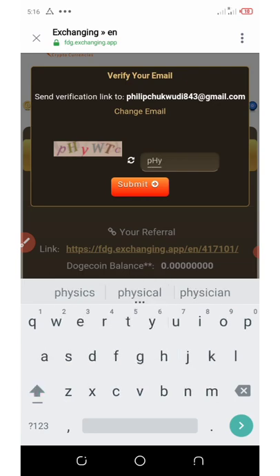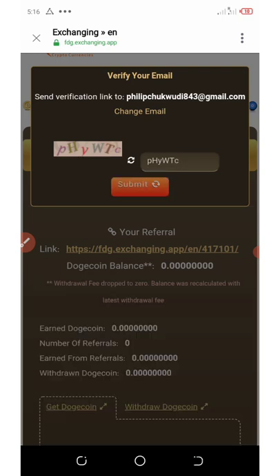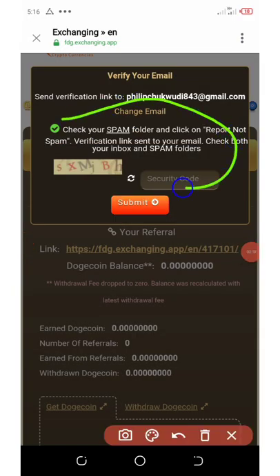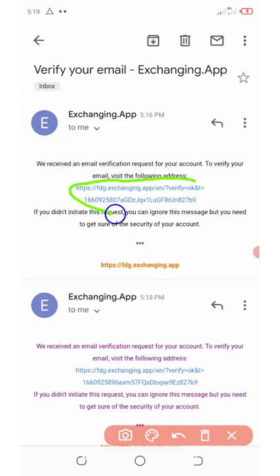Now you're going to go to your spam folder and check whether you got the email from them, then confirm it and you'll be taken to your dashboard. I got the email in my main inbox — not in my spam folder. Let's open it and click on this link.